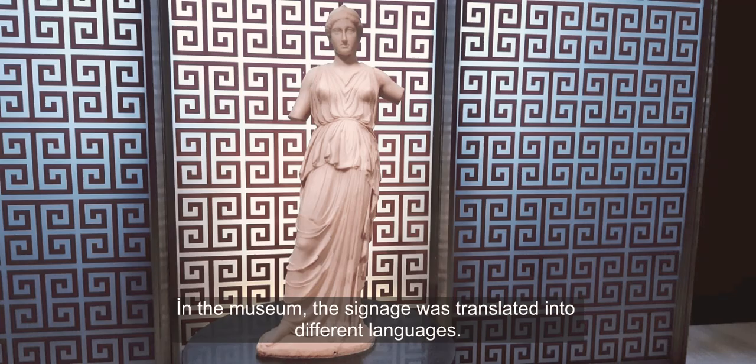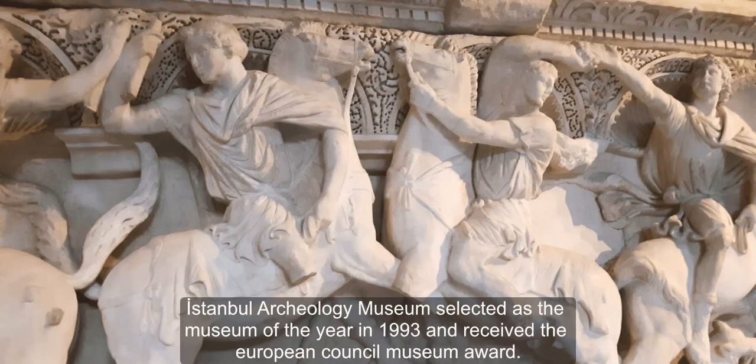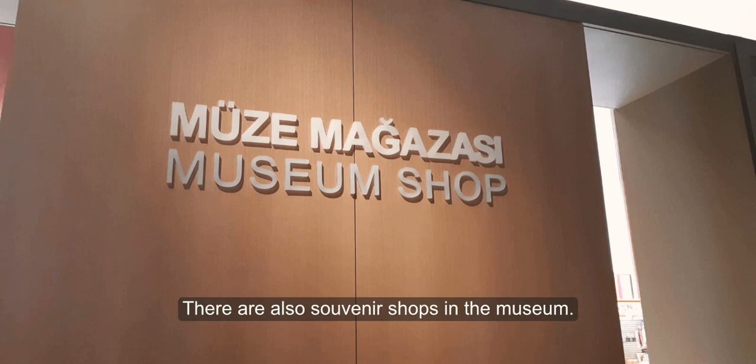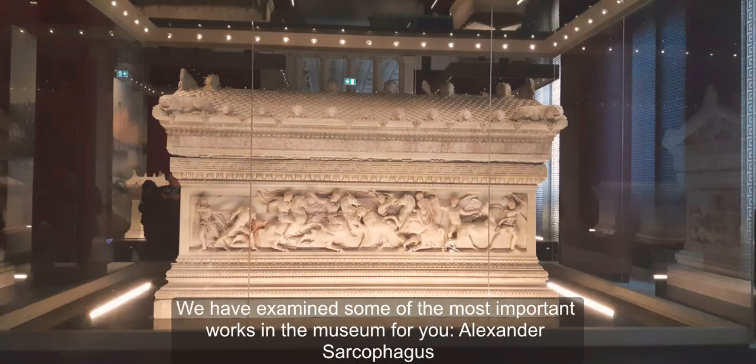In the museum, the signage has been translated into different languages. Istanbul Archaeology Museum was selected as the Museum of the Year in 1993 and received the European Council Museum Award. There are also souvenir shops in the museum.